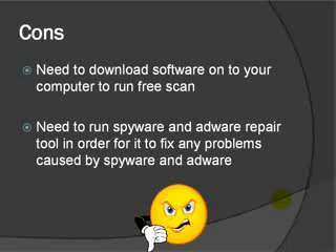Some of the cons: you need to download the software onto your computer to run the free scan, and you need to run spyware and adware repair tools in order for it to fix any problems caused by spyware and adware. Lots of times people don't realize they run the registry cleaner and are still having problems, but the registry cleaner is just that — it's a registry cleaner. It won't remove the spyware and adware. So go ahead and download a spyware and adware remover, take those problems out, and run the registry fix. Running those three programs together should take care of all of your problems.